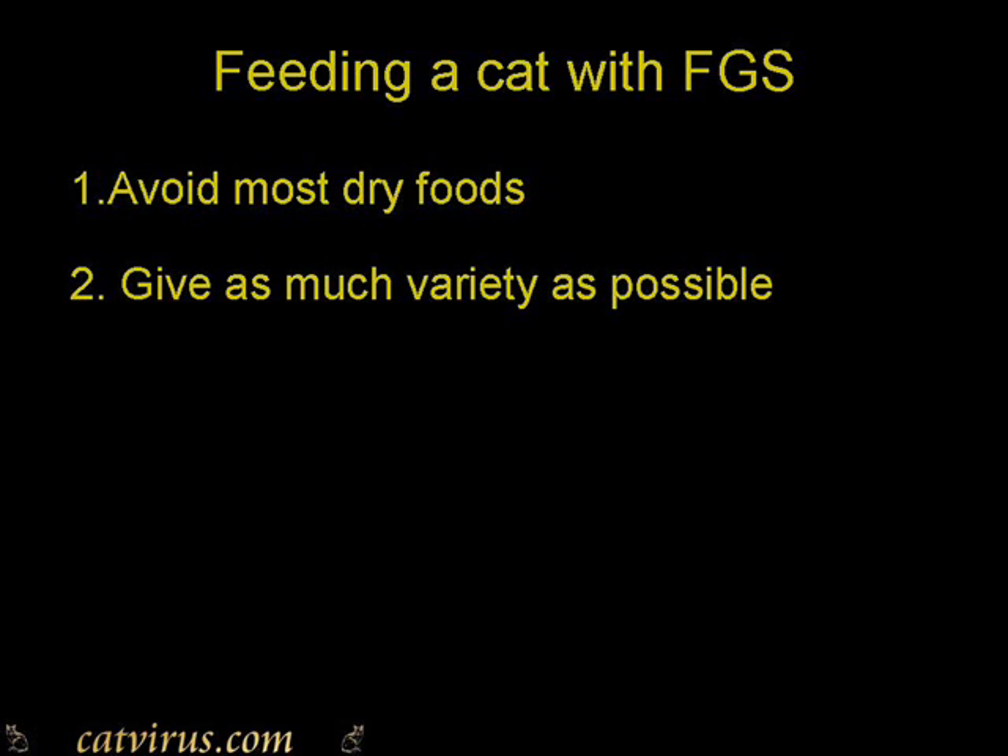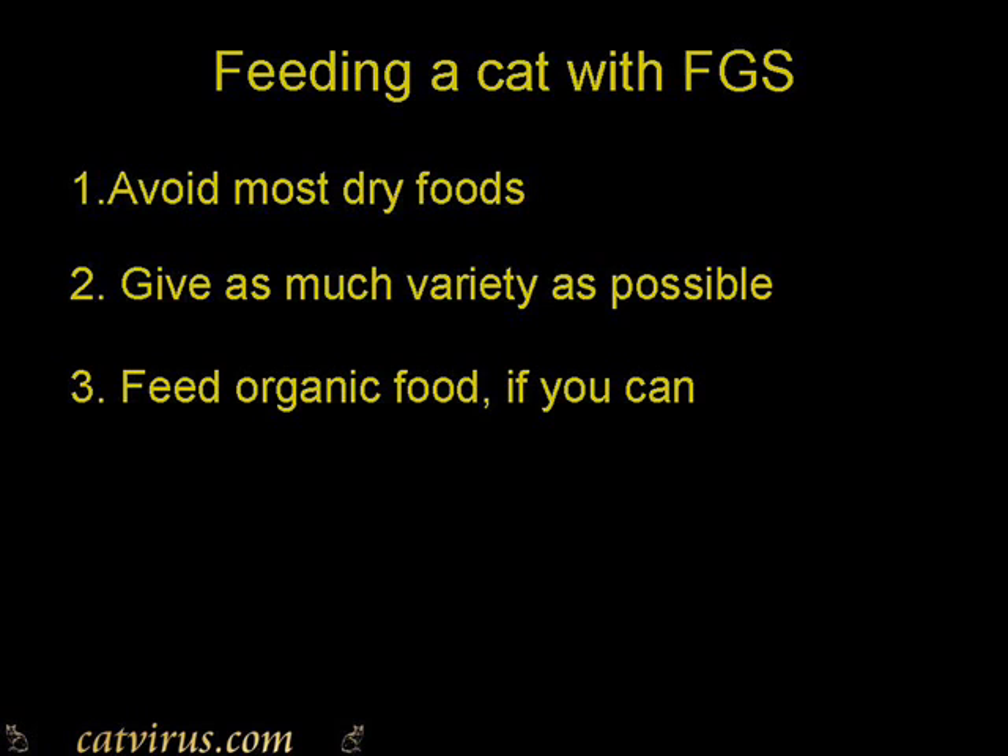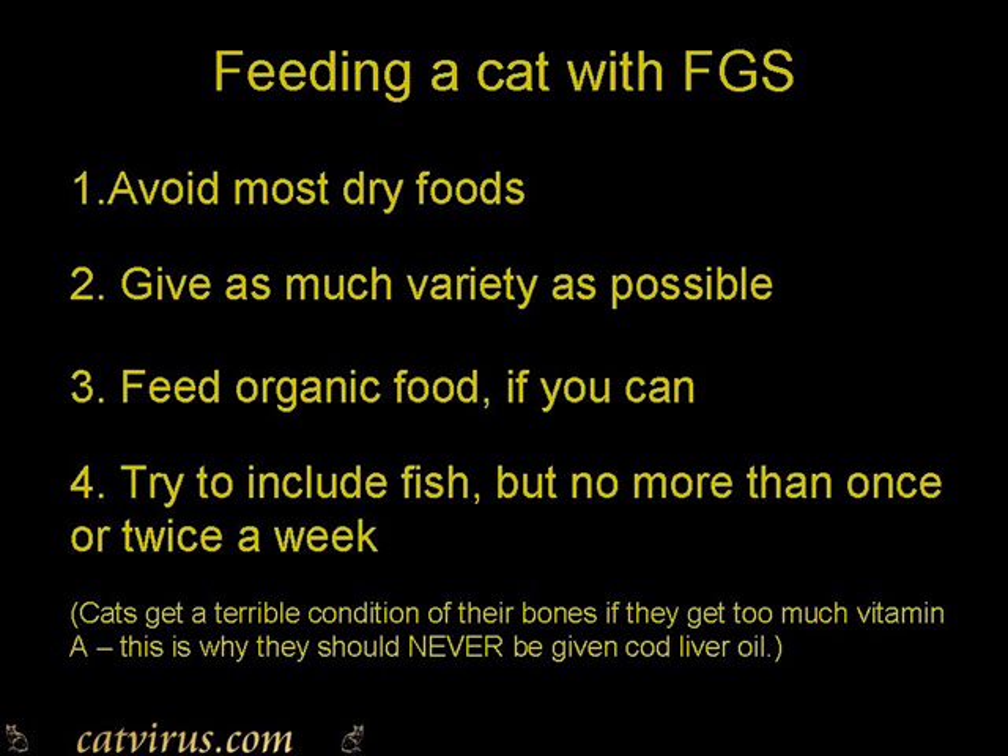My second piece of advice would be to give as much variety as possible. In my pantry you'd find Almo Nature and Applaws wet and dry foods, Wild Kitty Cat wet food, Whiskas, Felix, all kinds of stuff. I give my cats as much variety as possible, and I give intermittently some raw meats from the supermarket as well. When buying raw food, get organic food if you can. Cats with FGS will benefit from fish once or twice a week, but not too much fish because cats can get vitamin A toxicity.